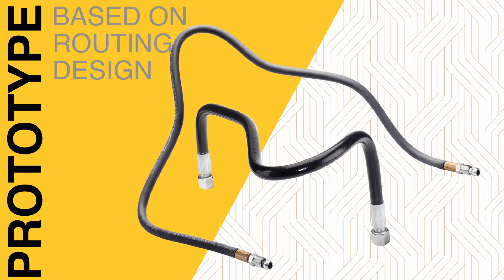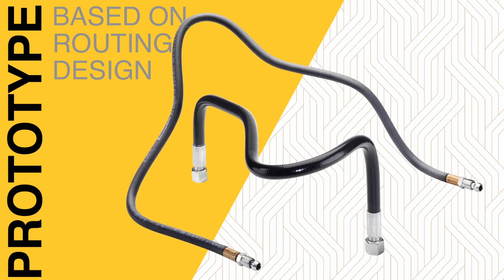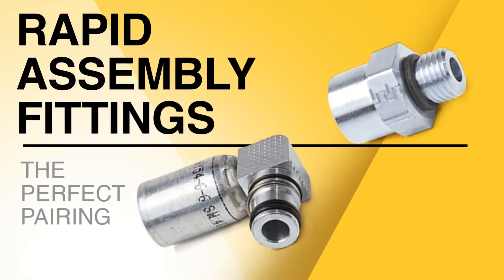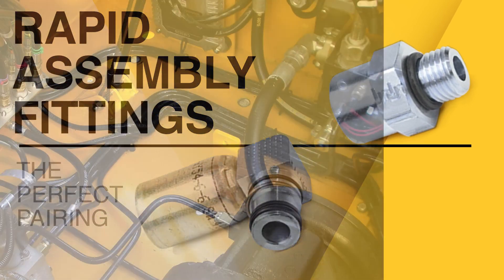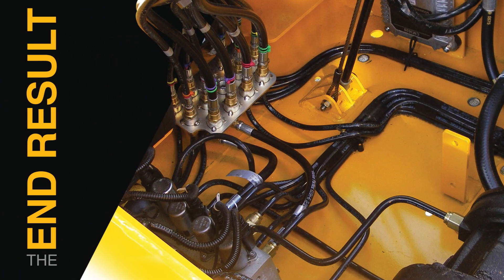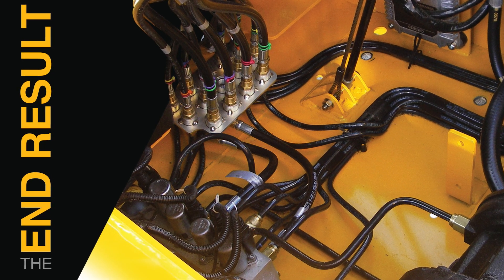Parflex recommended thermoplastic formed hose assemblies and fittings that would simplify and streamline the installation process. Rigid but flexible, formed hoses allow for ease of installation and consistent repeatability. Rapid assembly adapter fittings are straight, can have orifices for metering, and improved throughput. The end result was a more efficient installation, consistent hose design, and easier maintenance for customers.